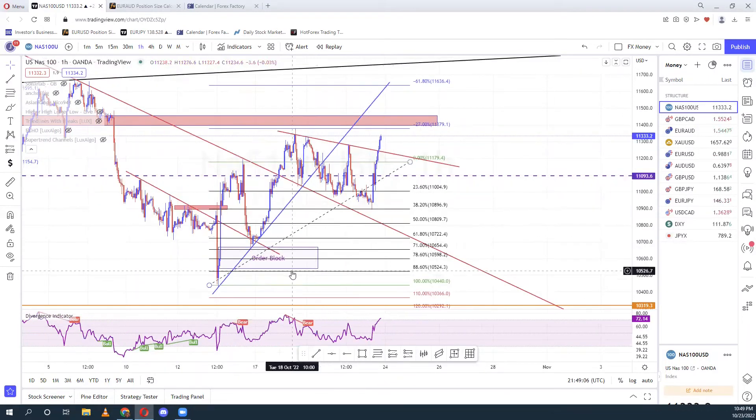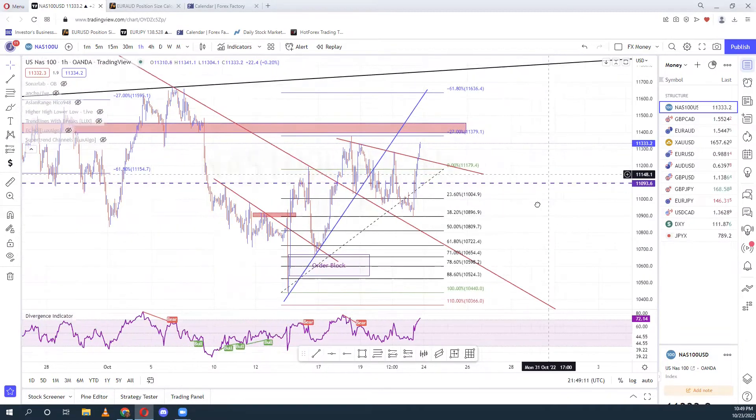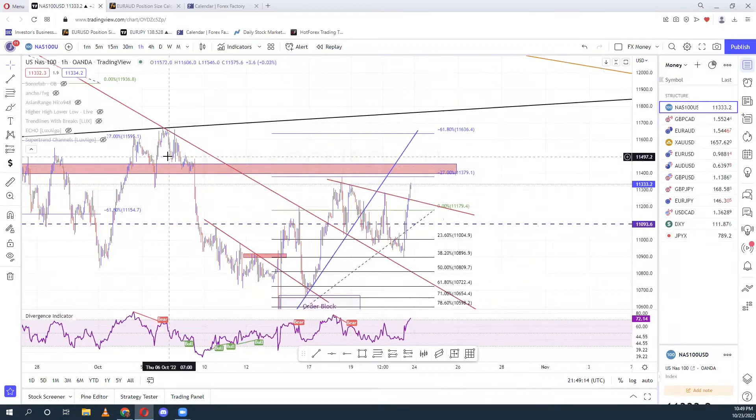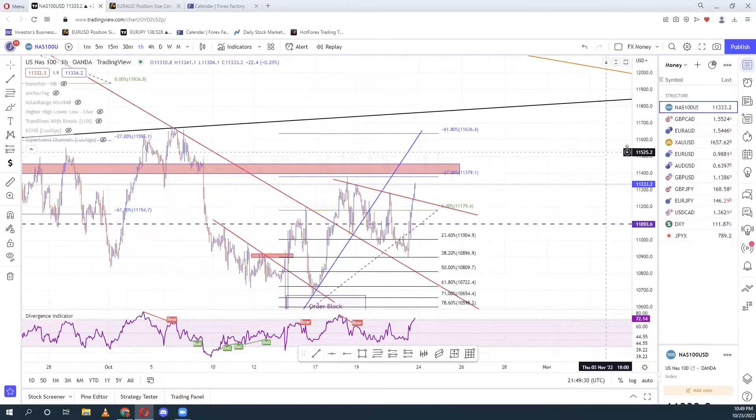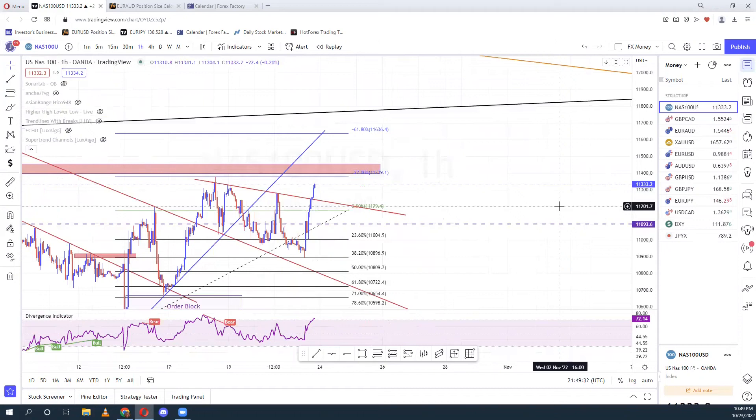So I'm waiting to see what's going to happen here because I have a break of this uptrend, so this can still come down. I'm waiting to see what happens at this other block area right here. If this comes here and reacts and gives me a break of structure to the downside, I'm still going to sell, maybe to around this area. But if not, I'm going to wait for a break of this area and a retest to carry it to this black line. Wait for your confirmations.